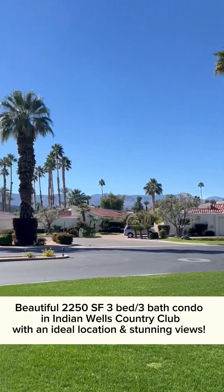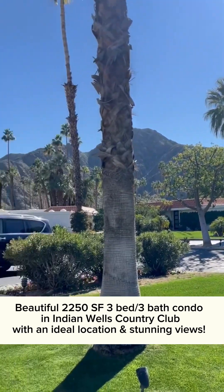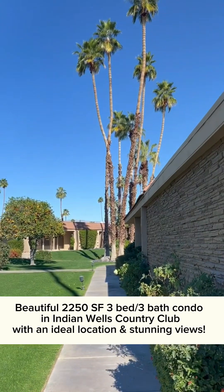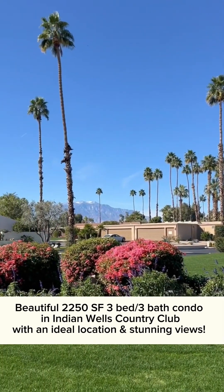Hi, I'm Jennifer McKee. I am a realtor in the greater Palm Springs area, and I cannot wait to show you this beautiful 2,250 square foot, three bedroom, three bathroom home that sits behind the gates of the desirable Indian Wells Country Club.